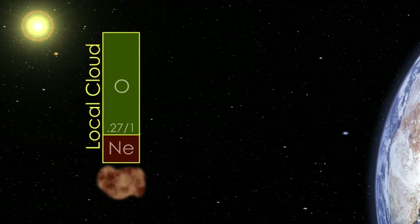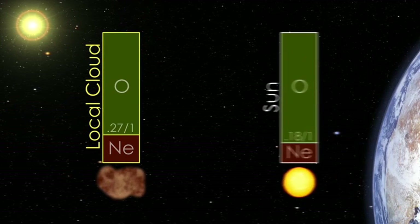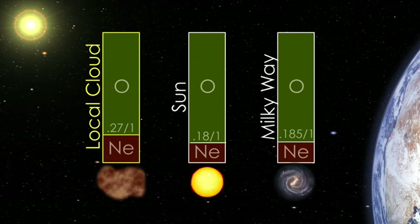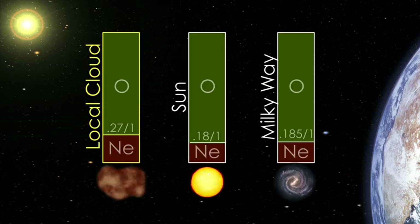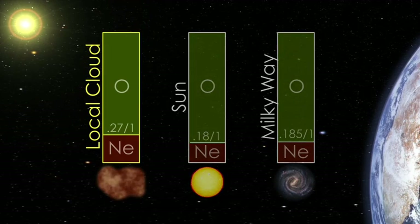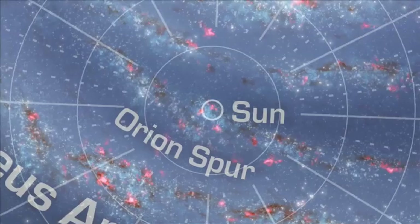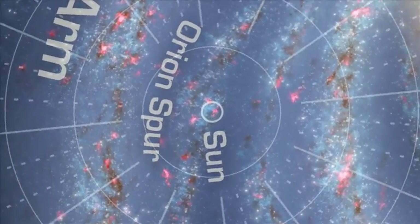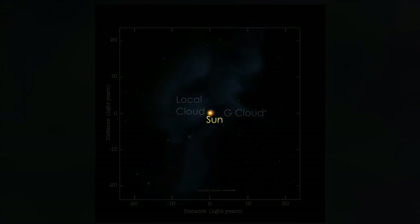The IBEX measurements of heavy interstellar atoms, oxygen and neon, show a difference from the solar system and galaxy as a whole. This puzzle may mean that the Sun has moved out of the region where it formed, or that some of the oxygen has been captured by dust in interstellar space. These direct physical measurements of the universe right on the Sun's doorstep help us understand the history and future of our solar system and the galaxy, protect human spaceflight, and teach us more about our home in the Milky Way.